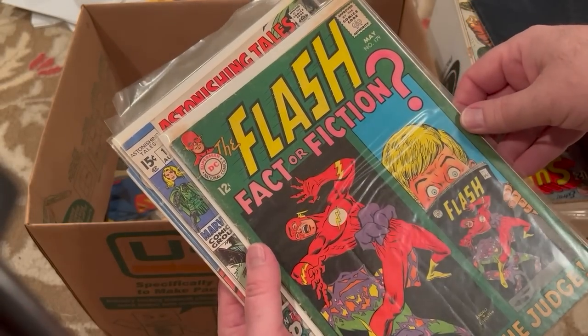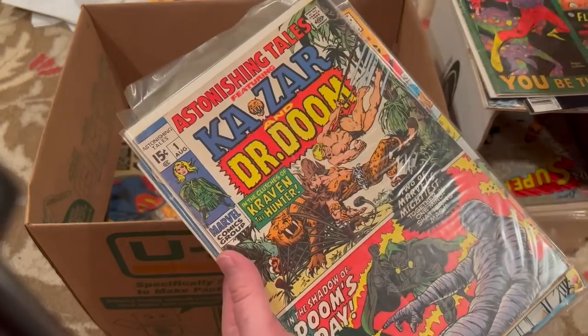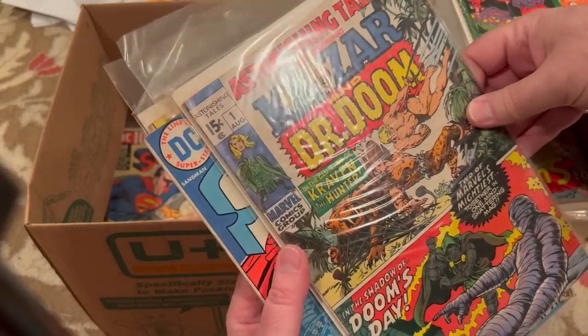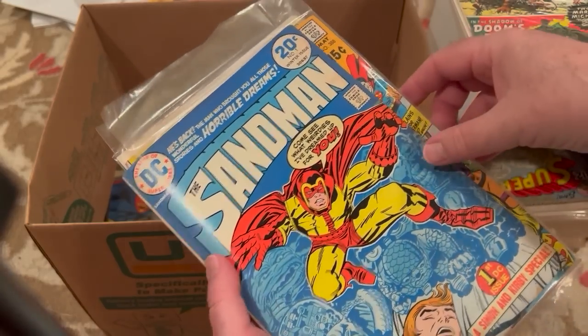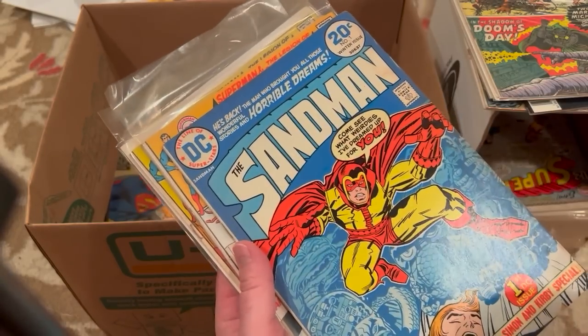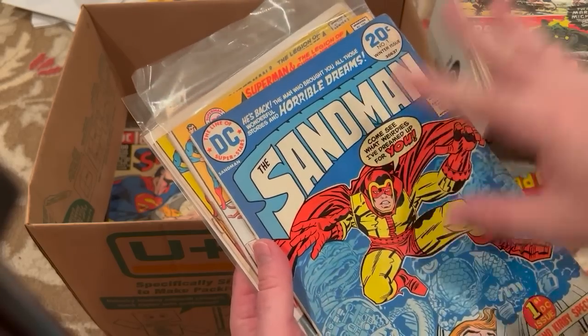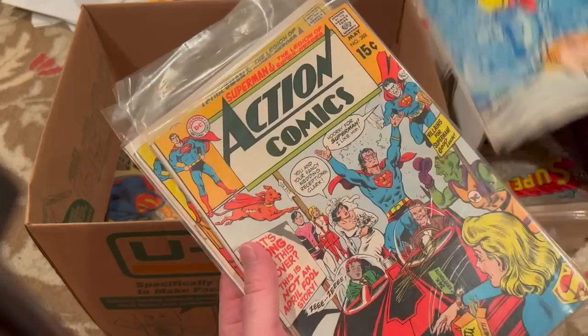Nice 12-cent Flash 179. Astonishing Tales number one — looks to be in okay shape. Another of these Sandman books — unfortunately neither of these are the purple cover. There was a purple cover of this, just from the way the ink misprinted.